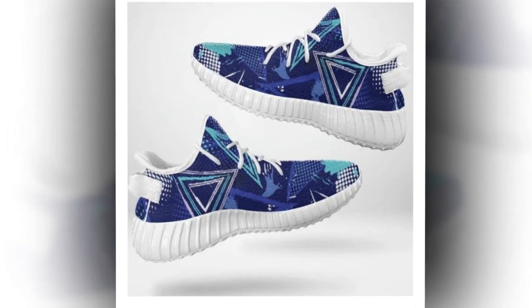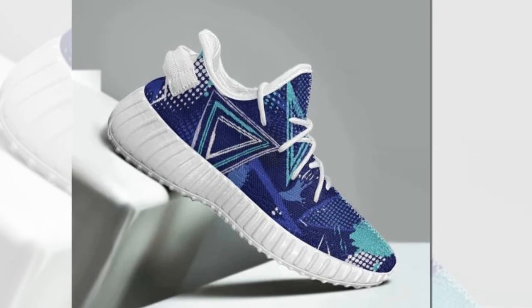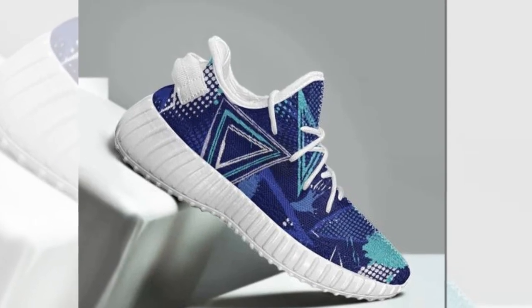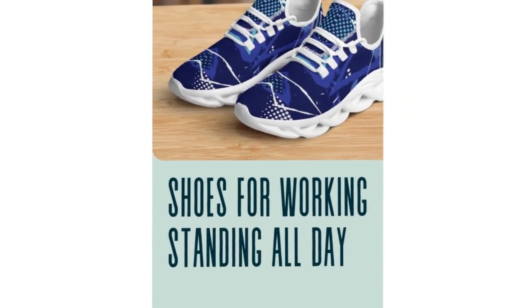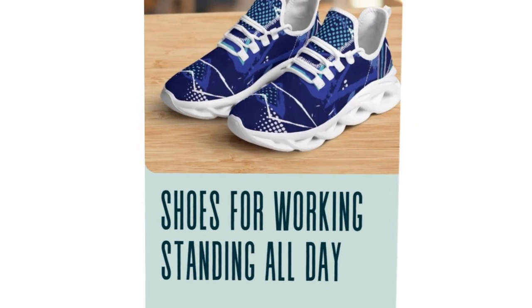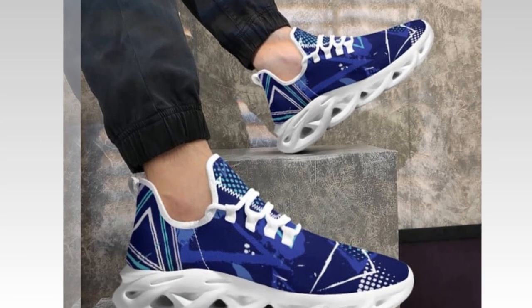One of the biggest pain points with sneakers? Finding ones that can actually survive constant use without wearing out too quickly. Luckily, these shoes are built to last. Crafted with high-quality canvas uppers, they offer both durability and breathability. Plus, their sturdy soles are designed to withstand heavy wear while providing traction on all surfaces.